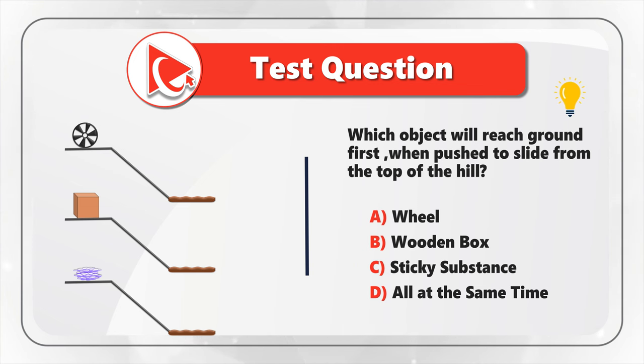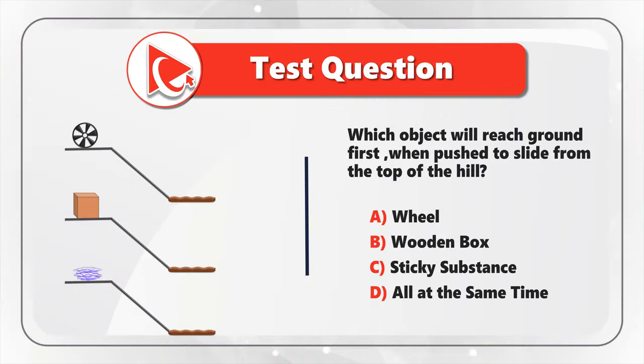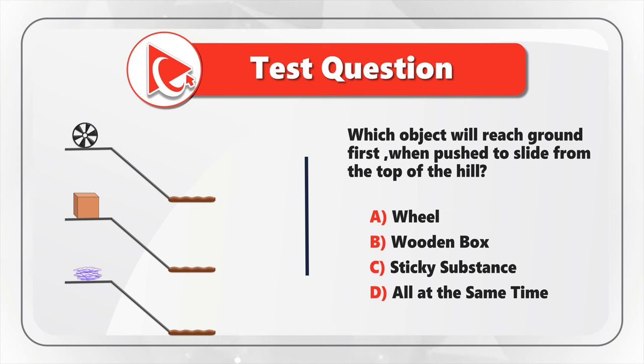Take a close look — maybe pause this video to see if you can come up with the answer. I have my selection, so I'm moving forward to share my version of the answer. To determine the answer, let's look at each object individually. This will help us decide all the considerations related to their sliding from the top of the hill down to the ground.